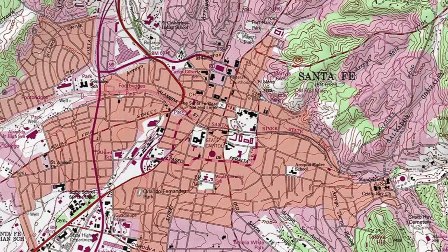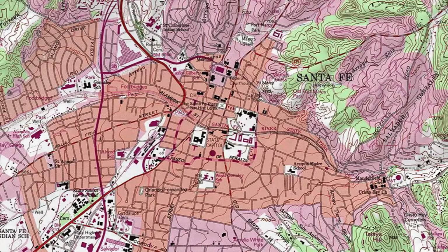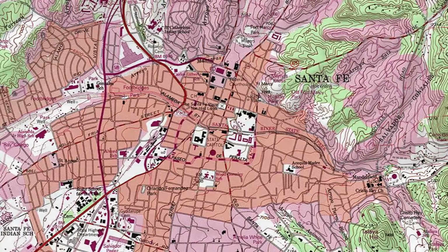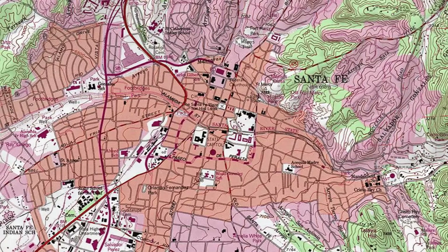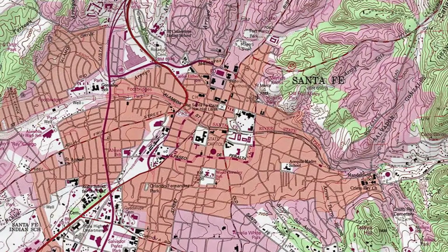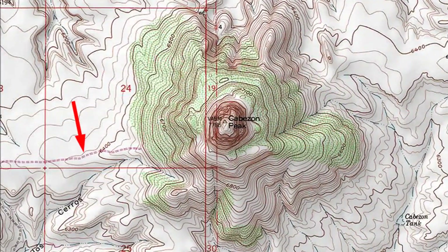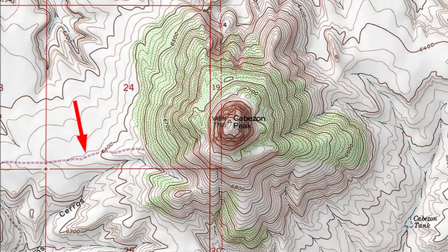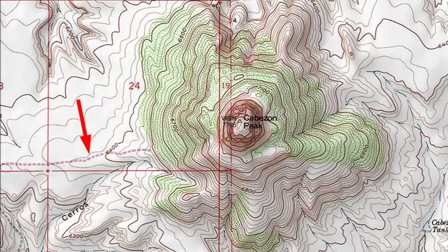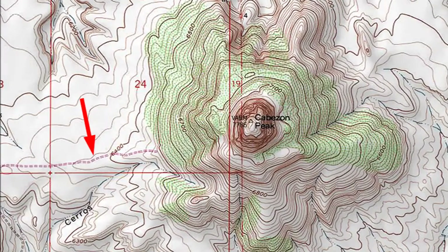Some of the urban area is shown in purple instead. Anything in purple was added after the original map was made — the purple changes were based on aerial photographs and only spot-checked on the ground. If an area changed rapidly, you may find yourself holding a topo map with a lot of purple on it. On this map segment of Cabezon Peak, the only thing in purple is a two-track indicated by the arrow, showing this area changed very little between when the map was first made and when it was revised.